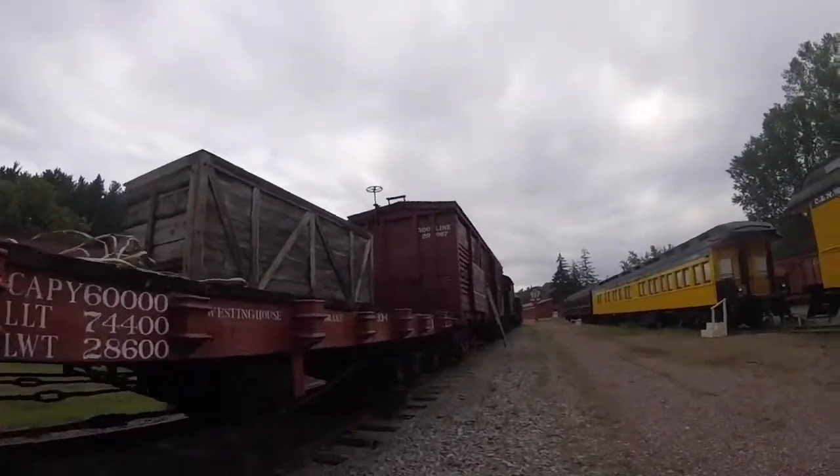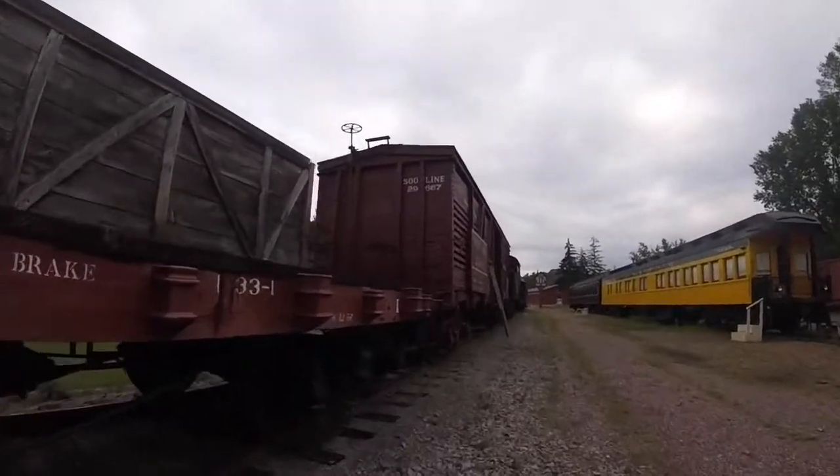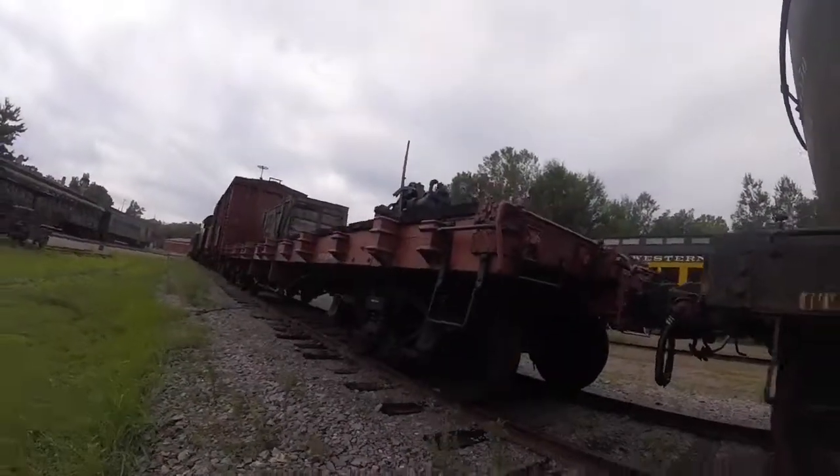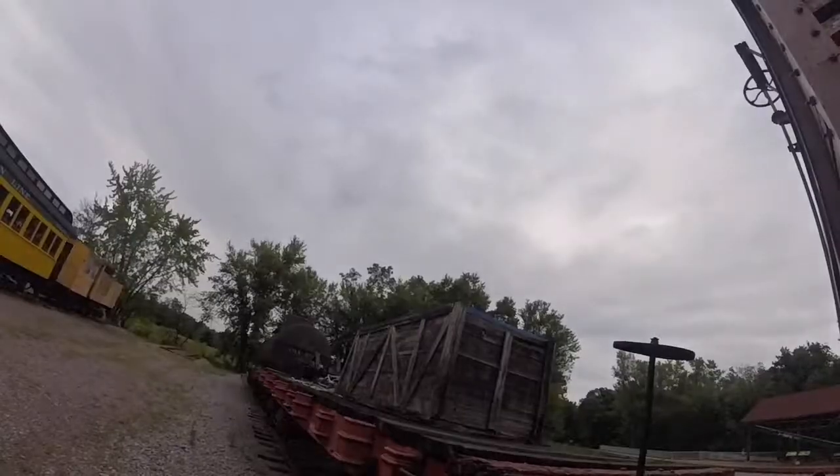It is even used in the museum's freight train at special events and is preserved at the museum as well.